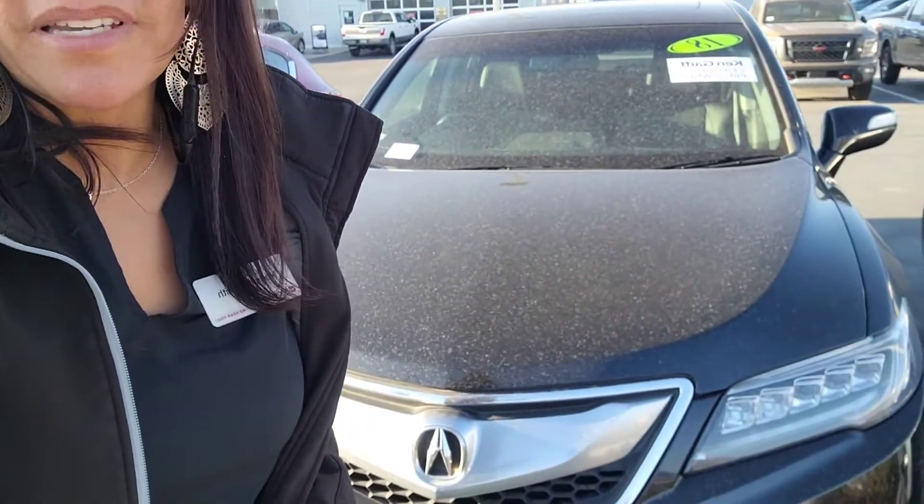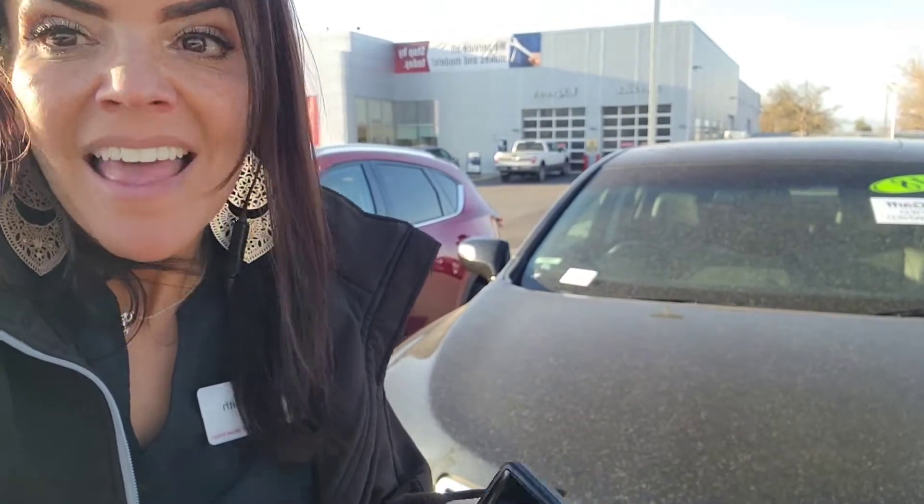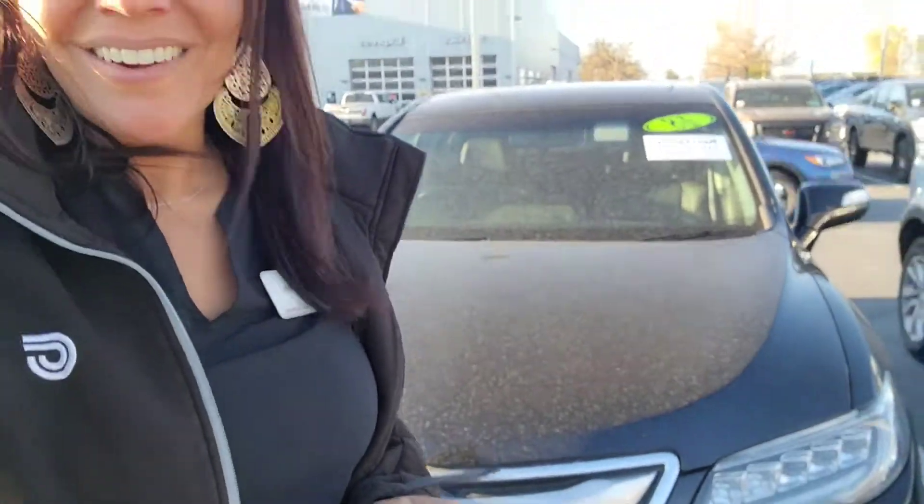Hey, it's Natalie here at Ken Garff Nissan of Orem. I have the Acura RDX behind me. I'm going to show you the outside and the inside so you get a better look. All right, here we go.